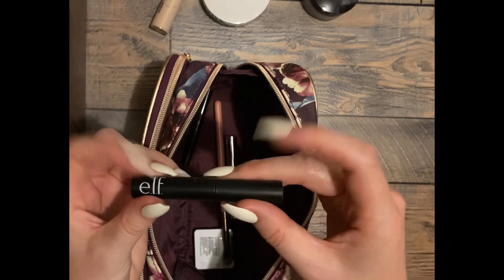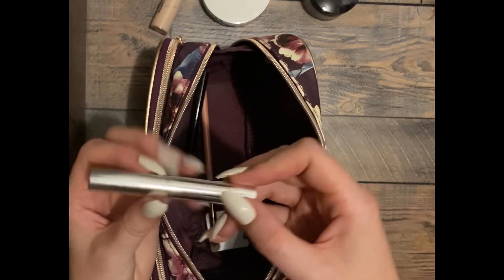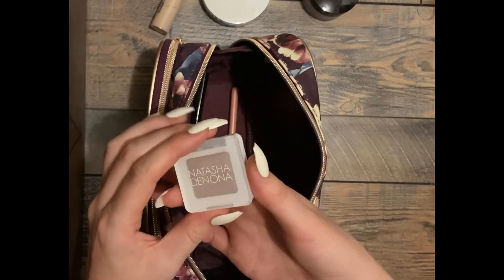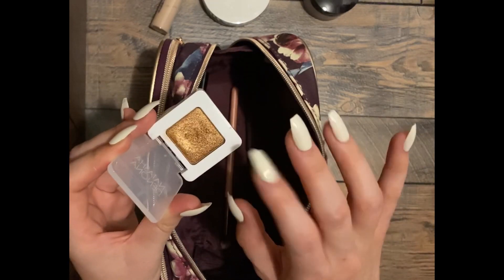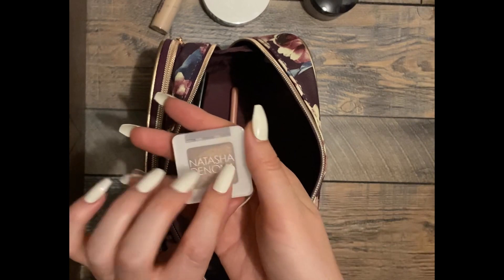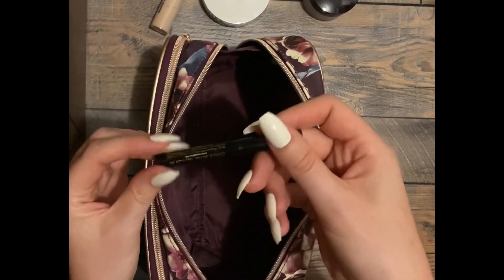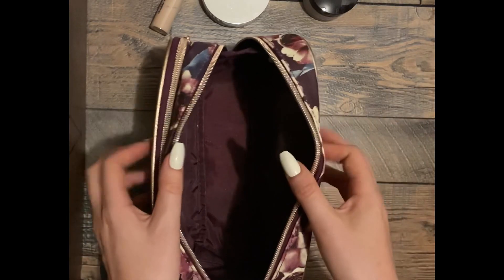We have the Elf Wow Brow, which I do like — I'll put it with the eye stuff. This Anastasia Beverly Hills Clear Brow Gel. I have this little tiny Natasha Denona eyeshadow, but this color's not flattering on me and I don't use it — I'm going to give it to somebody that will, because it's very nice packaging. This is a brush. And the last thing is my Stila eyeliner, which is the one I use, so I'm going to keep that.